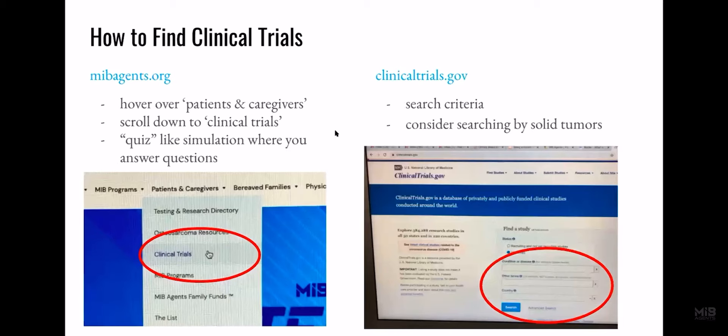So, how can you find clinical trials? There are two easy ways. The first is mfvagents.org, where you can take a quiz and it will find you a clinical trial in under 60 seconds. Or you can visit clinicaltrials.org, where there is a search criteria. I've learned from my parents that if you search by solid tumors, you may get a better range of answers.